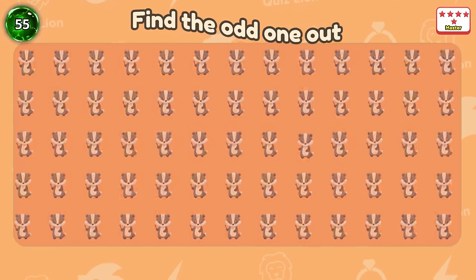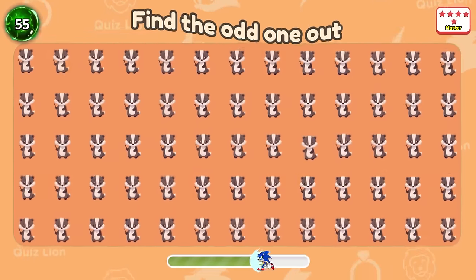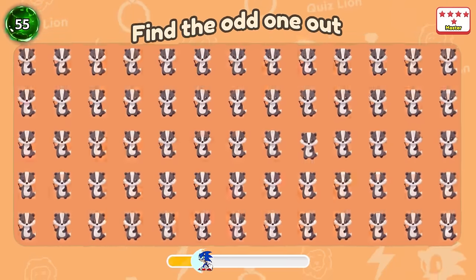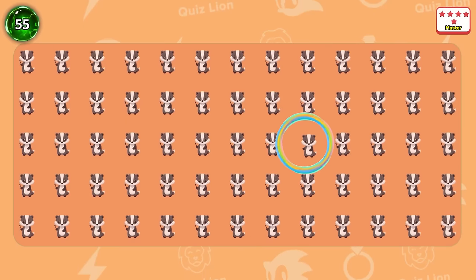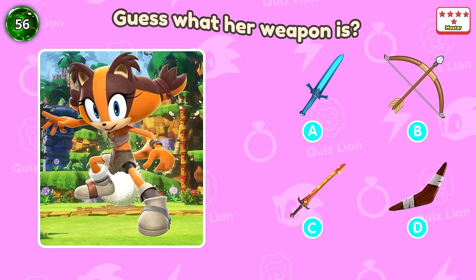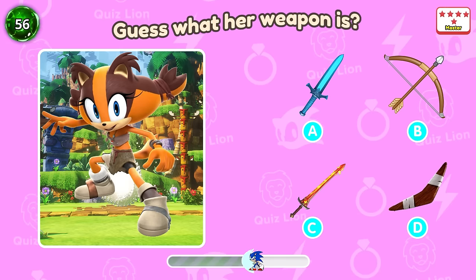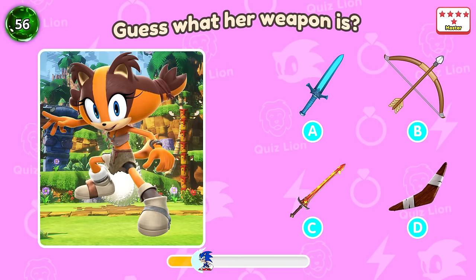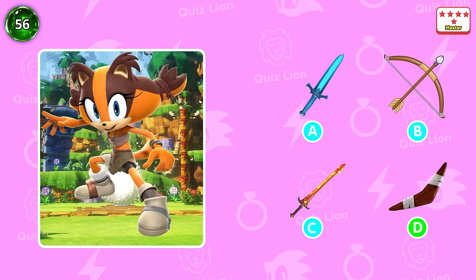Question 55: This weasel is holding a stick. Oh, there's one you don't have. Question 56: Guess what her weapon is? That's right — it's a boomerang.